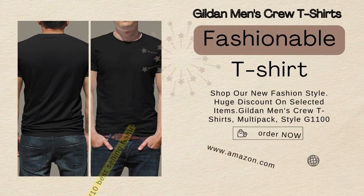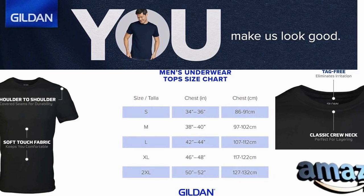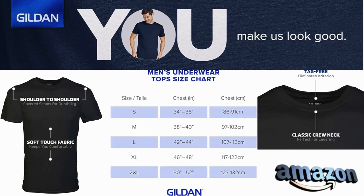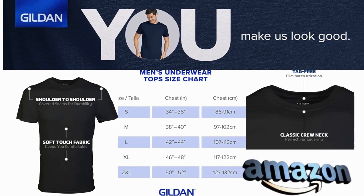Amazon best-selling t-shirt. Product name: Gildan Men's Crew T-shirts Multipack, style G-1100. The Gildan Men's Crew T-shirts Multipack, style G-1100, stand out as one of Amazon's top 10 best-selling t-shirts, and for good reason. These versatile and comfortable t-shirts have become a wardrobe staple for men of all ages.